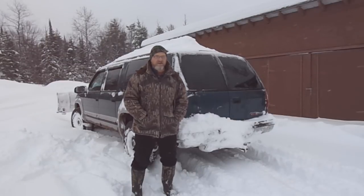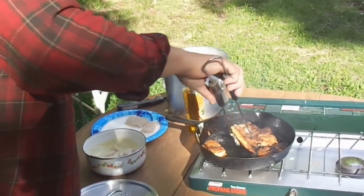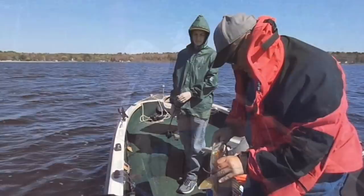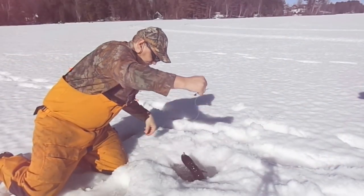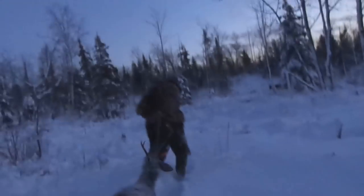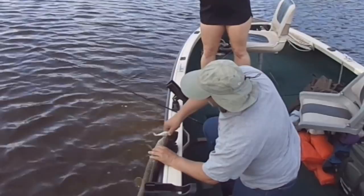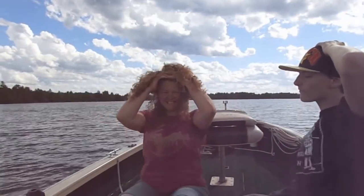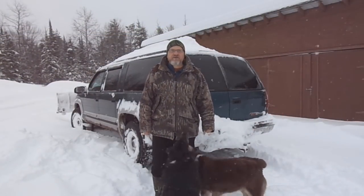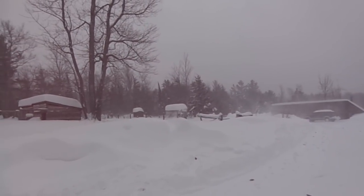Another winter day in the UP, another snowstorm. Hey there outdoor YouTubers, Dave Knedder from Knedder's Outdoors. Like I said earlier, we have been getting some snowfall, a lot of snowfall up here in Michigan's Upper Peninsula.